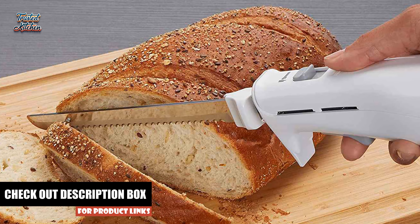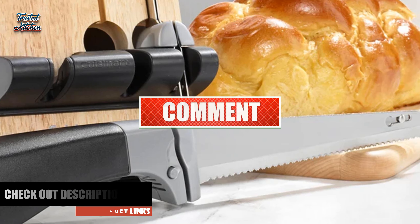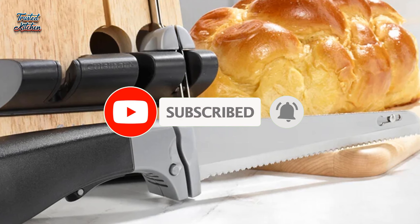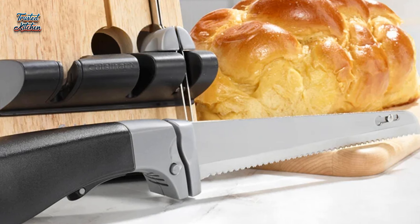If you have any questions about this video, write them down in the comment section. Like this video and don't forget to subscribe. So without further ado, let's get started.